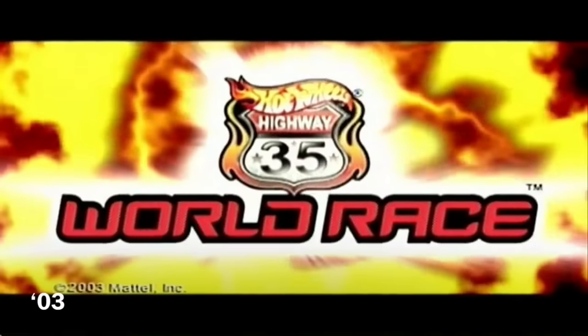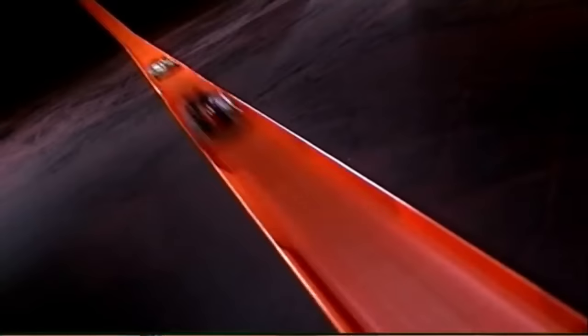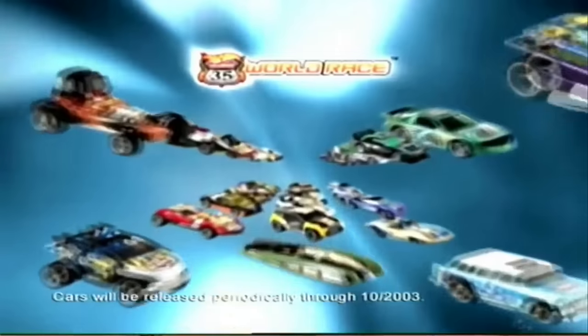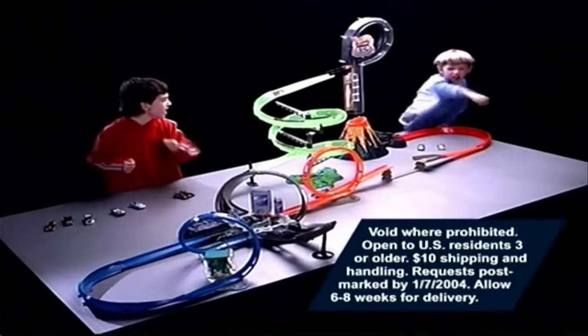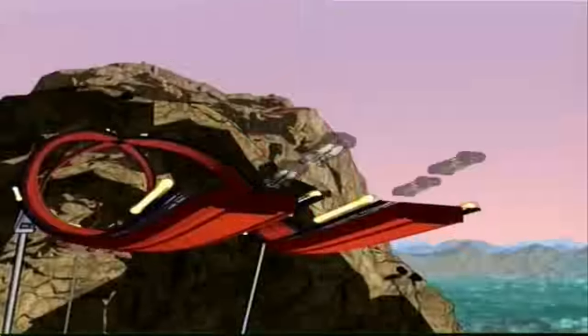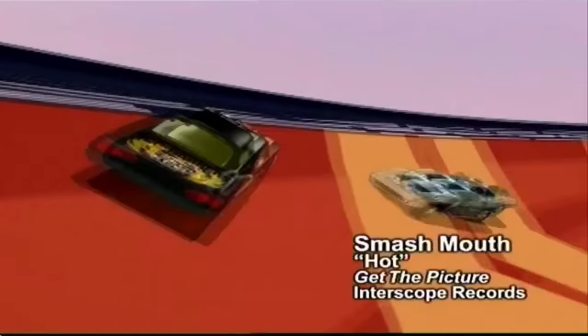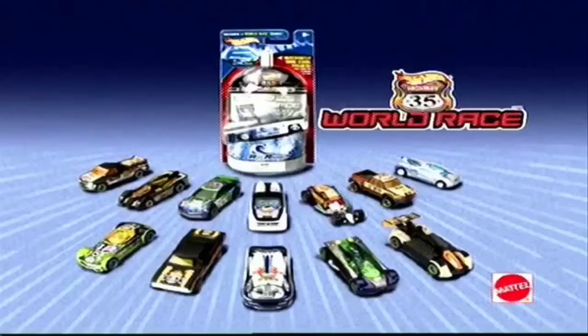It's the Hot Wheels World Race! Now you can be part of the World Race — choose from 35 tricked-out cars! And if you buy all 35 cars, you can send away to get the World Race Ultimate Track Set free, plus shipping and handling by mail while supplies last. Batteries not included. See package for details. Hot Wheels World Race Cars!